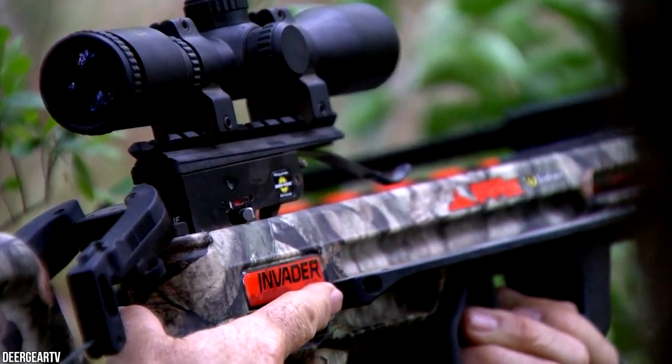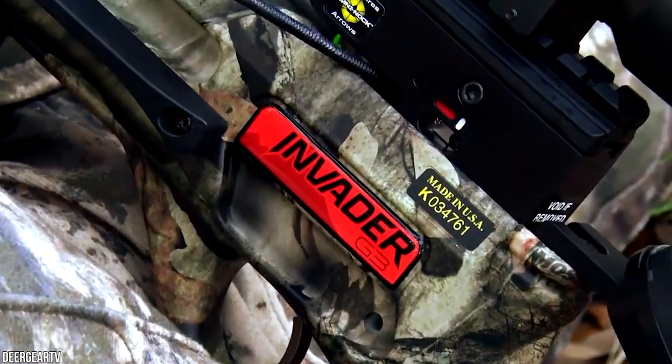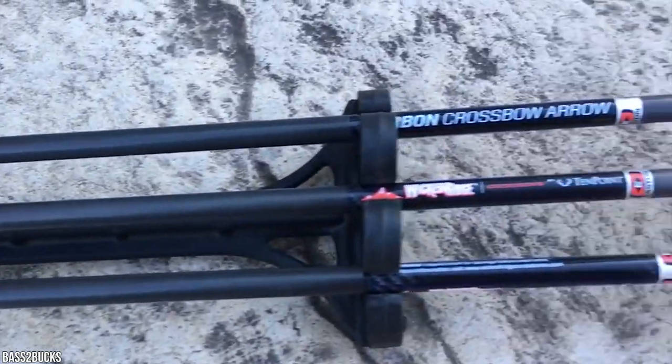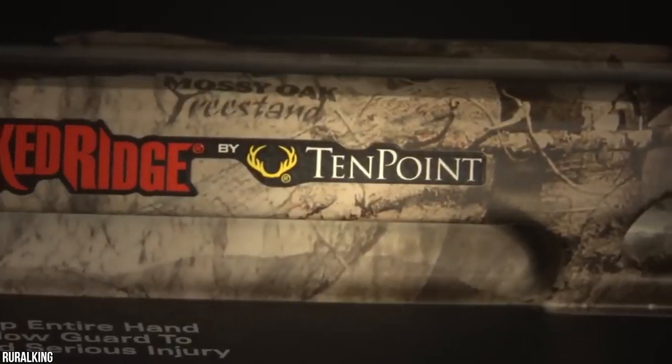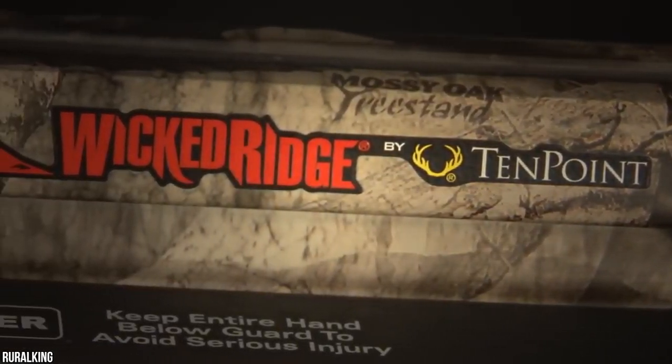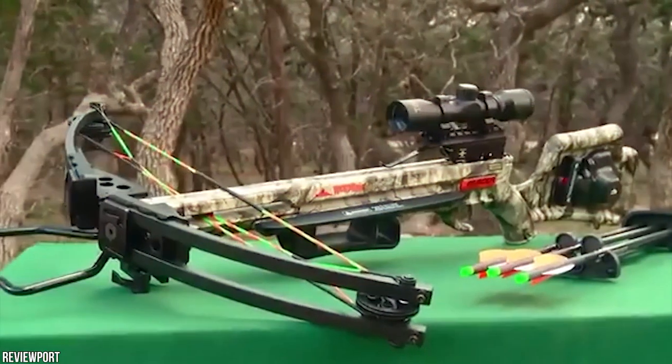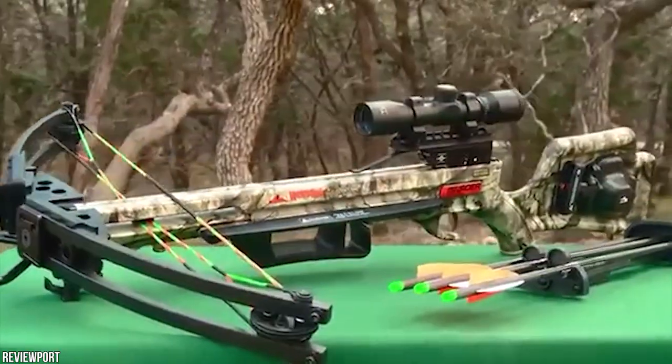The dry fire deterrent ensures the Wicked Ridge Invader G3 will never fire unintentionally without an arrow in place. The auto-protection feature means that after cocking, the safety remains engaged and must be manually disengaged before firing.